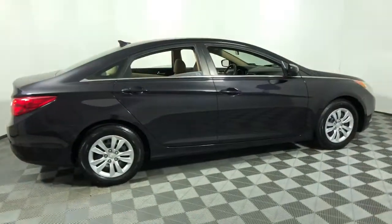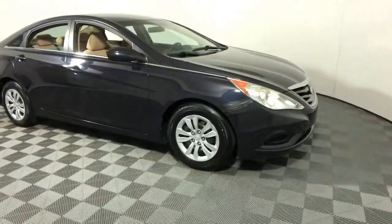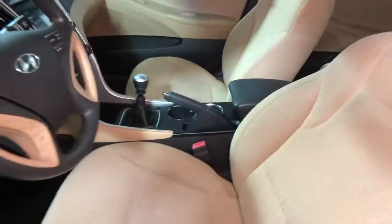This could be the car for you. The 2011 Hyundai Sonata. This vehicle still has fewer than 90,000 miles on the clock, so it won't last long.